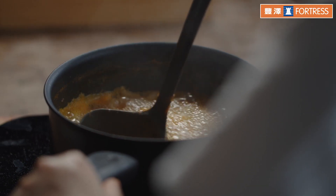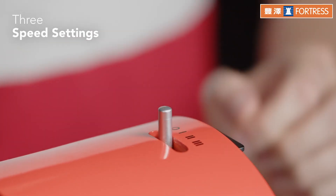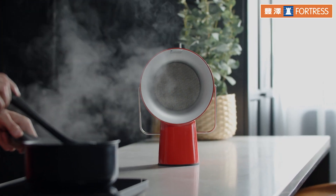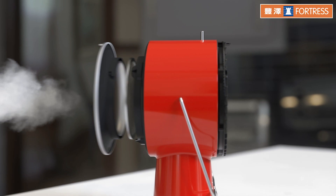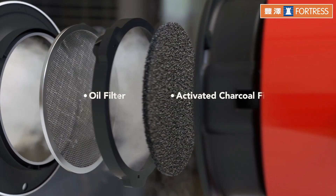The idea that everyone deserves to live in a healthy cooking environment is what drove this project from the beginning. As the world's first portable kitchen hood, the air hood is designed with a very small footprint that allows you to easily place it directly near the pan or pot when you cook.